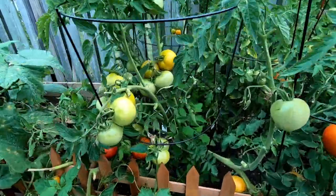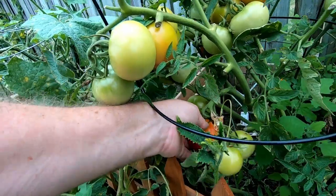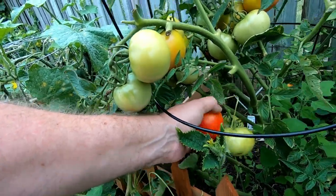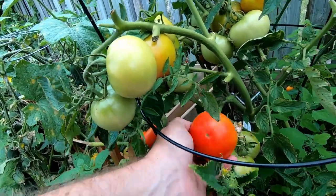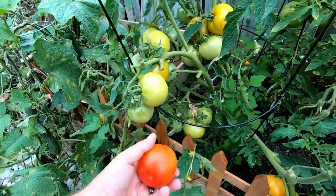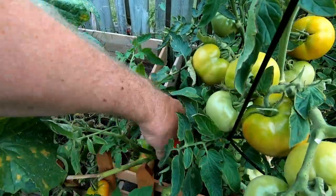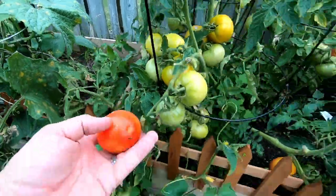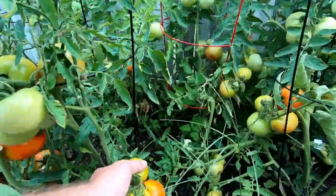Tomatoes — you all know I love tomatoes. Look at the size of some of these things. I will sometimes pick these, put them in the window, and a couple of days they're ready to go. That is a nice tomato. We have another one down here, a little smaller. These ones aren't quite ready yet.